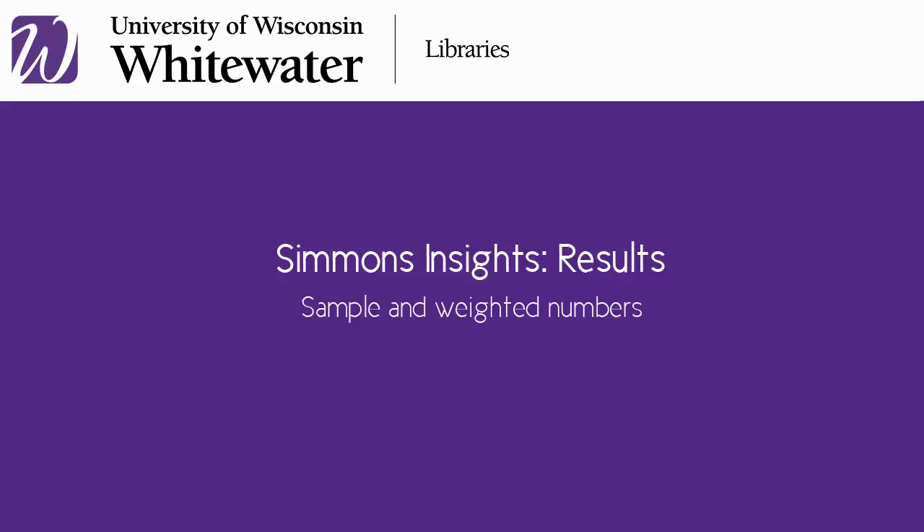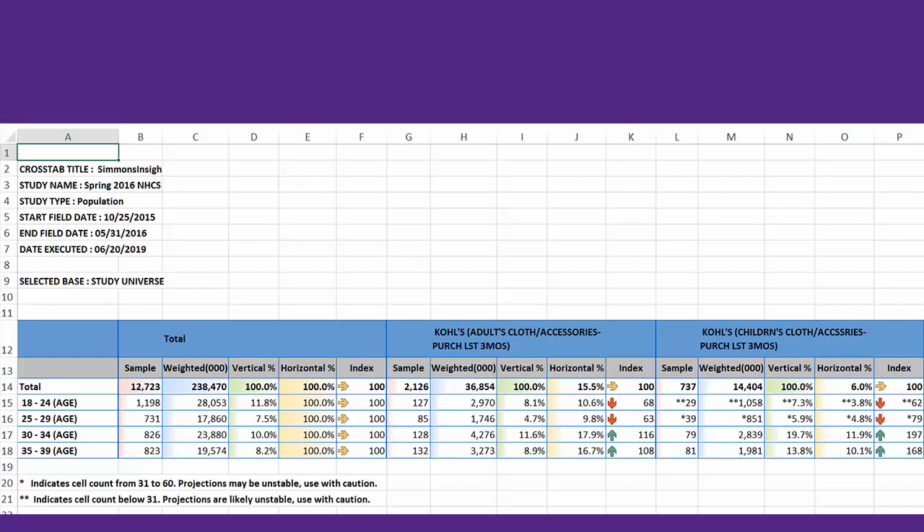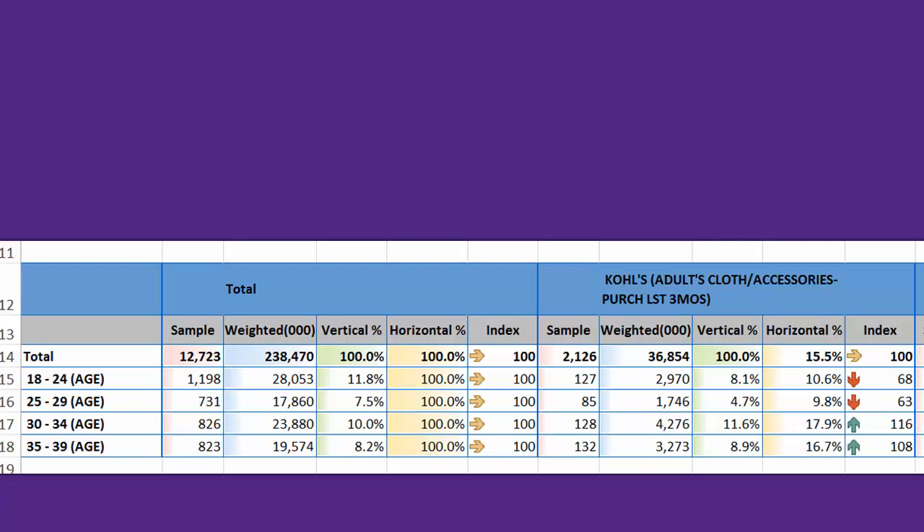Here is our crosstab result chart from Simmons Insights exported to Excel. Each criteria that we chose in our query has five numbers under it. Let's look closer at each of the numbers and their meanings.